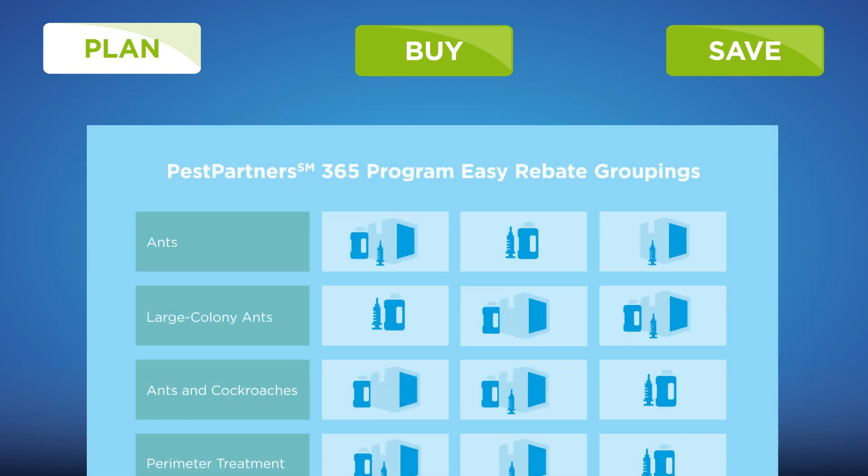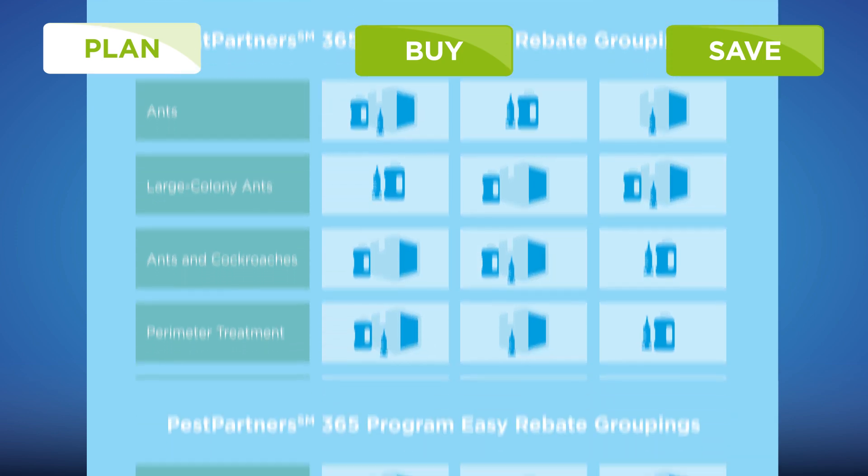An easy grouping sheet is also available that outlines product combinations that will automatically qualify you for the upcoming program year.